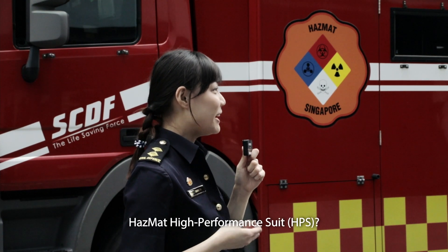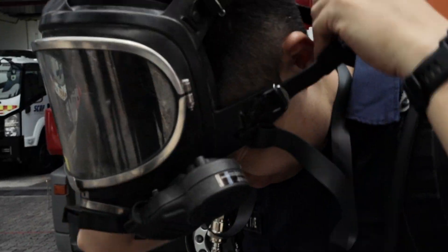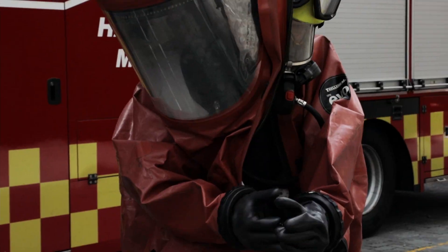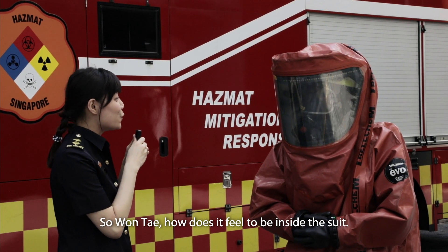Can you show us how you don the Hazmat high-performance suit? So Won Tae, how does it feel to be inside the suit?